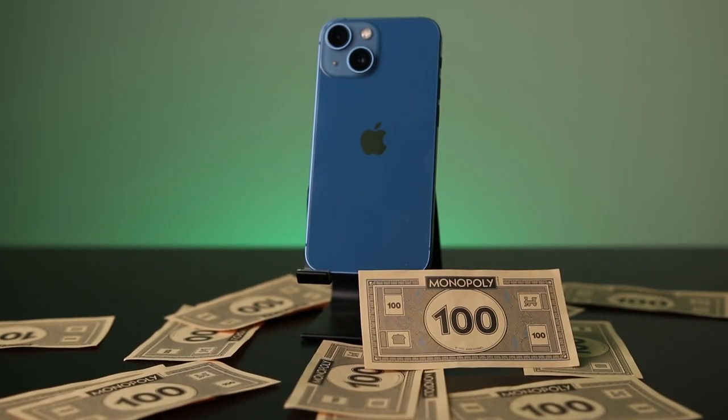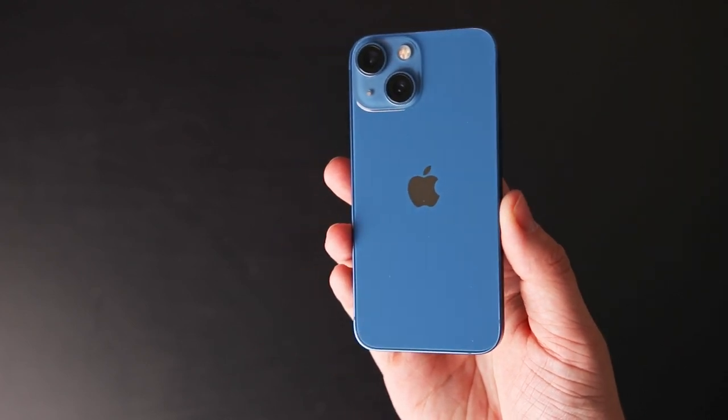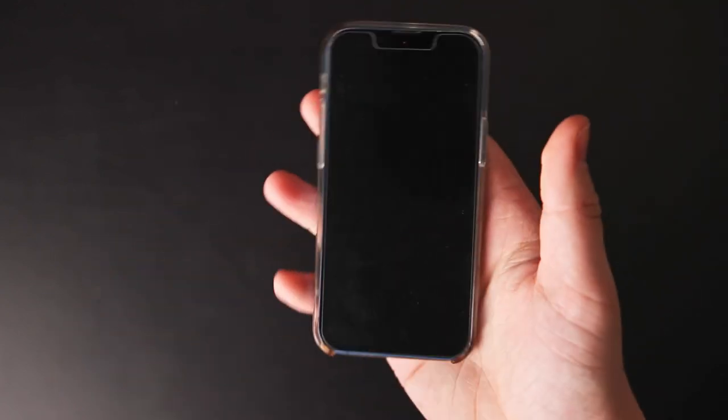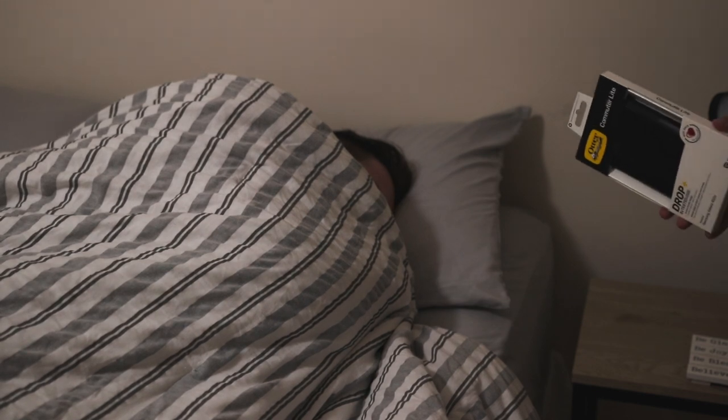He loves it, I love it. But he wants to make sure it's protected in the event that he drops it, so he needs a case. Cases are great for two reasons: one, to protect your couple-hundred-dollar product that you purchased, and two, a case can be used in so many ways to express your personality.